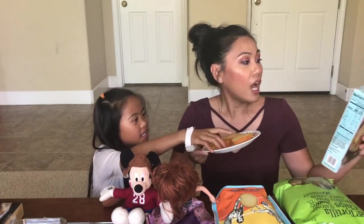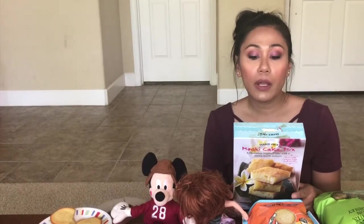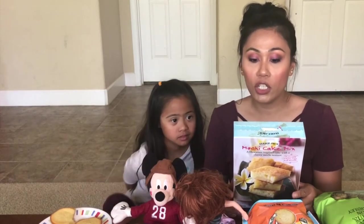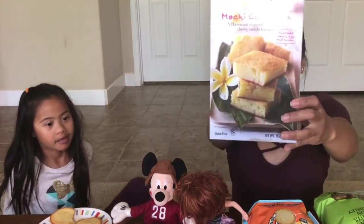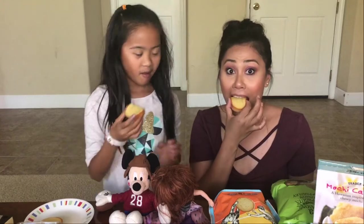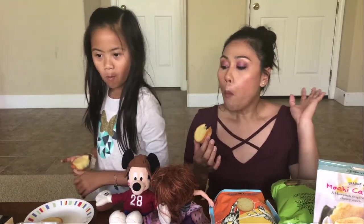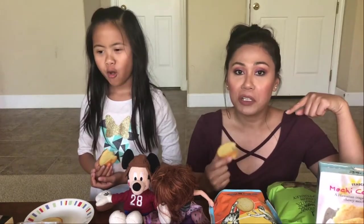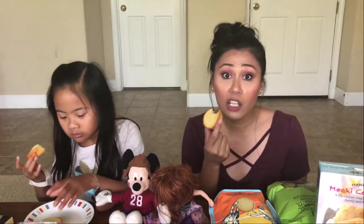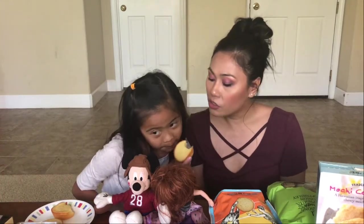This is called the mochi cake mix — a Hawaiian inspired cake with a chewy mochi texture. Do you want some? Cheers. I'm not going to lie, I already tried this. I baked this last night and it smelled so good, so I just had to try it.